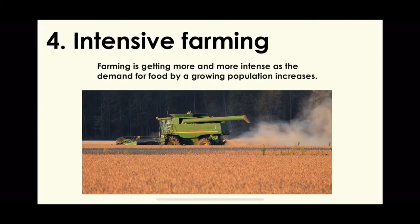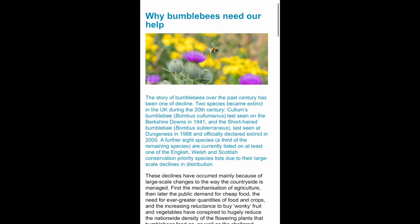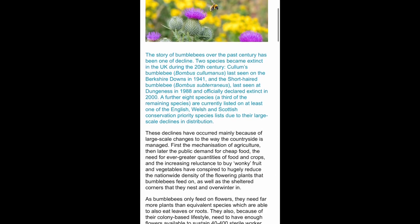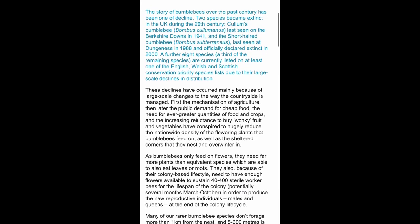Number four is intensive farming. The bigger the population, the more demand there is for food. Hedges are removed and wildflowers are disappearing to make way for bigger fields, having a huge impact on bumblebees — another population which is in decline. The more intensive farming happens, the fewer bumblebees we have, which impacts the pollination of the plants that we in turn need.